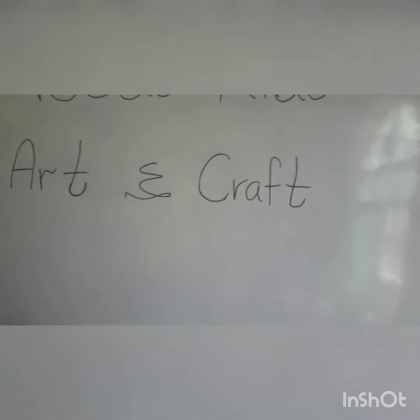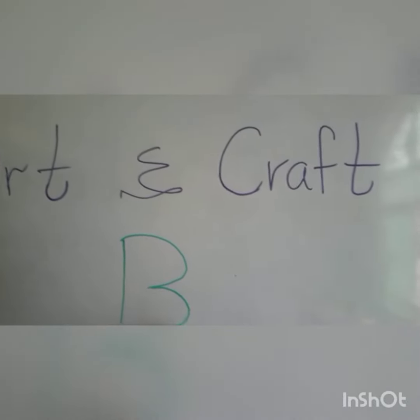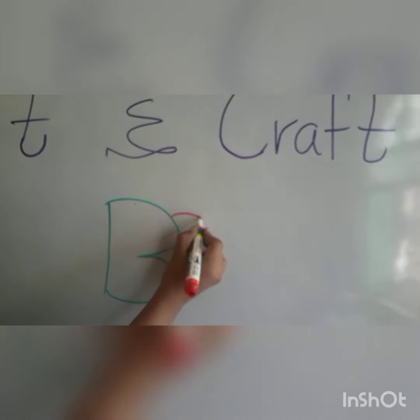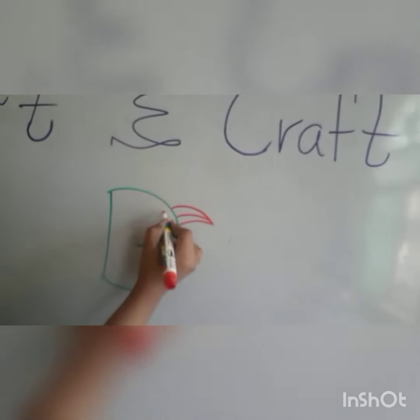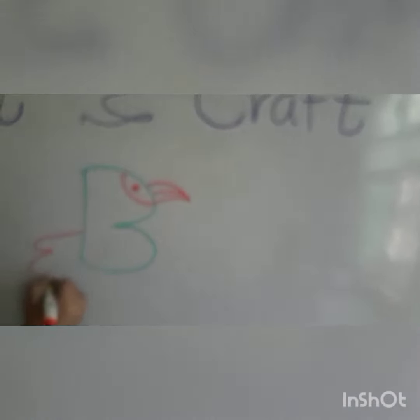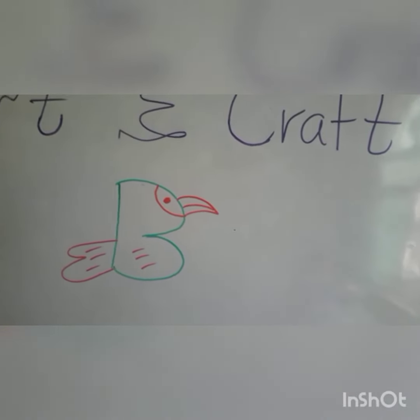Continuing with the next letter. V. So guys, the characters we think that are really difficult to make are actually really easy. That's actually pretty cool.